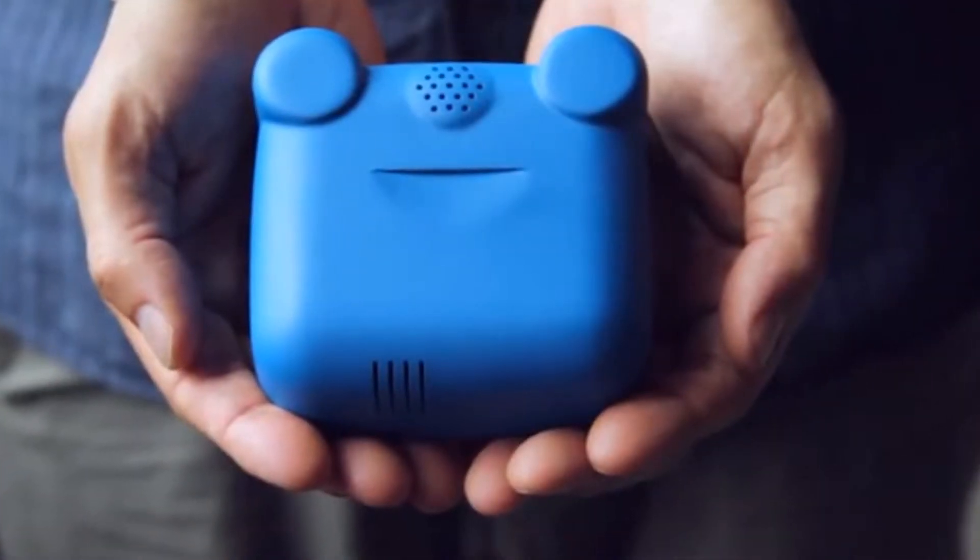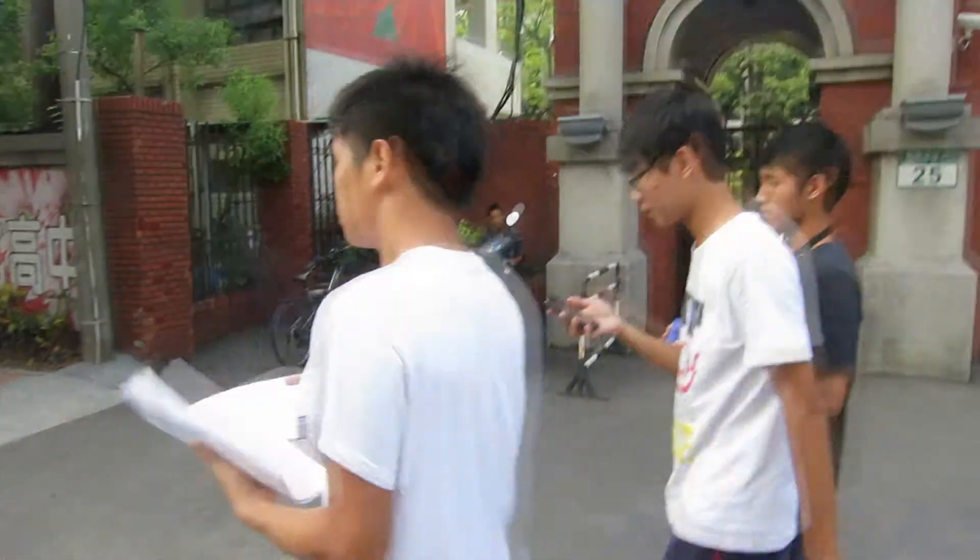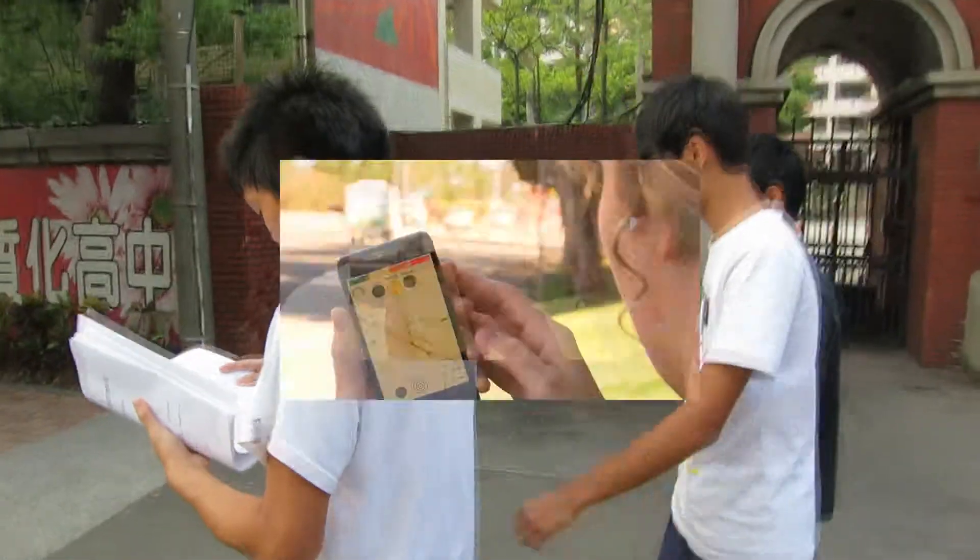Using sensors that fit in the palms of their hands, students can walk around their school and neighborhood, collecting and viewing data in real time.